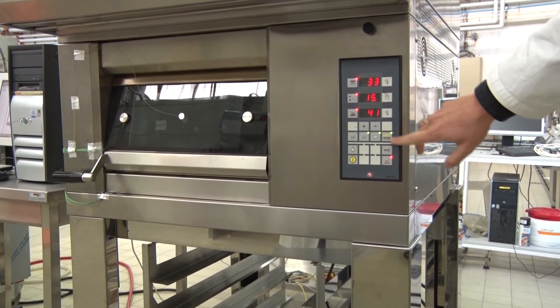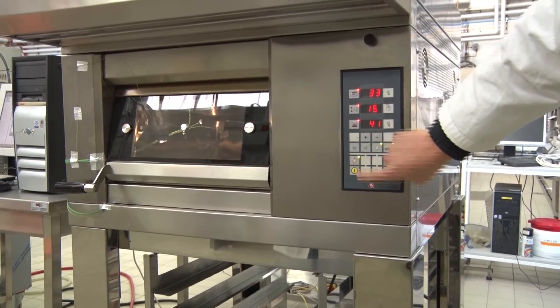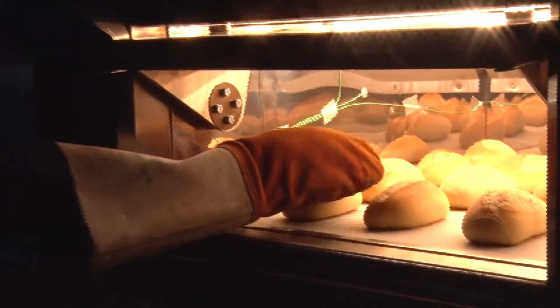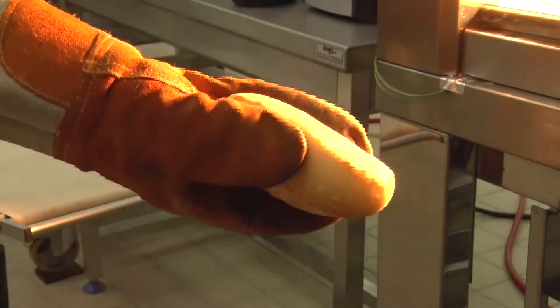In the LEO project, the application will be done by LEMPA in France, which is a baking center. They will assess the performance of the oven in terms of bread quality and energy performance. Another bakery in Germany, Havnbaker in Bremerhaven, close to Bremen, will use the oven in their bakery to look at the performance and the ability of the oven to produce bread.